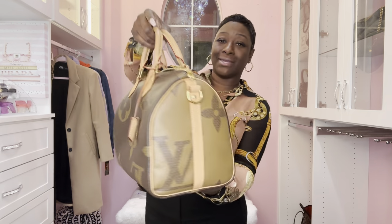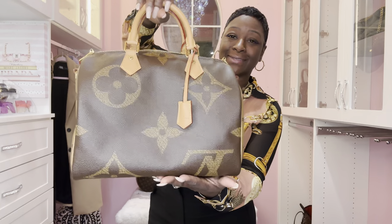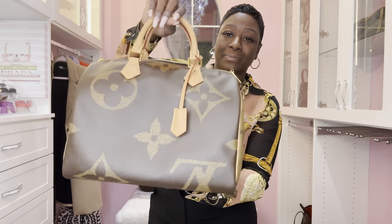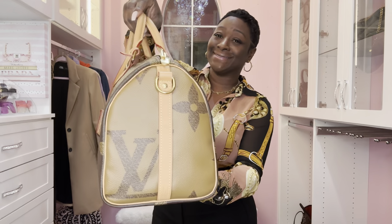Do you love the giant monogram? A lot of you guys don't like the giant monogram but I am in love with it — especially the Reverse Monogram with a giant print. It just screams 'you did that.' Let me know how you feel about that in the comments.